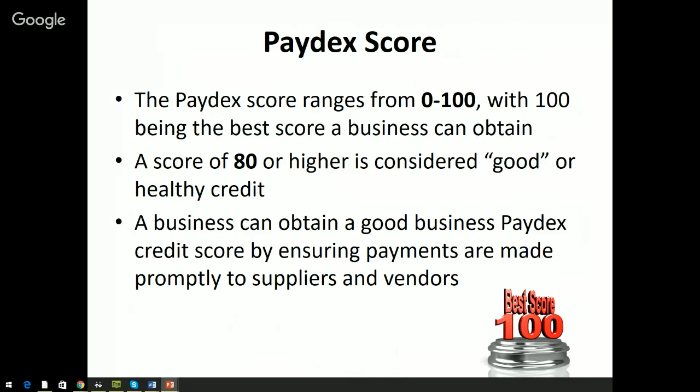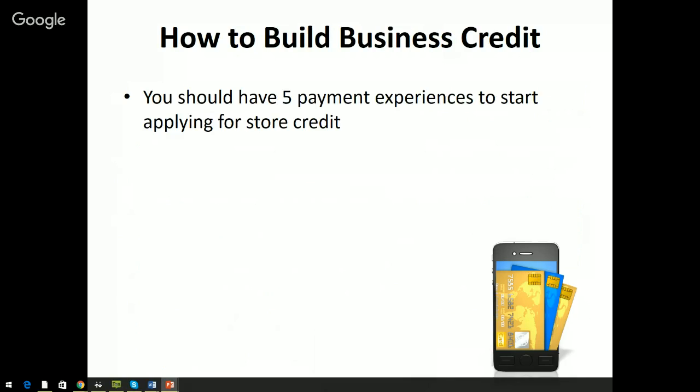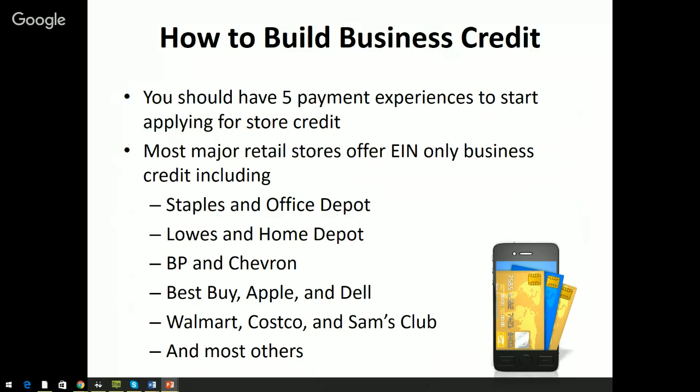A business can obtain a good credit score simply by paying bills on time. That's the beauty of business credit — you can build it very quickly because accounts only take about 60 days to report. A score of 100 means you pay early, 90 means you pay during the early discount period, 80 means you're paying as agreed, and a score of 30 would mean you're paying 90 days late. Get credit, use the credit, pay the bill on time or early, and you get a good score — then you use that established score to springboard and get a lot more credit. You should have about five payment experiences before moving to the next step.